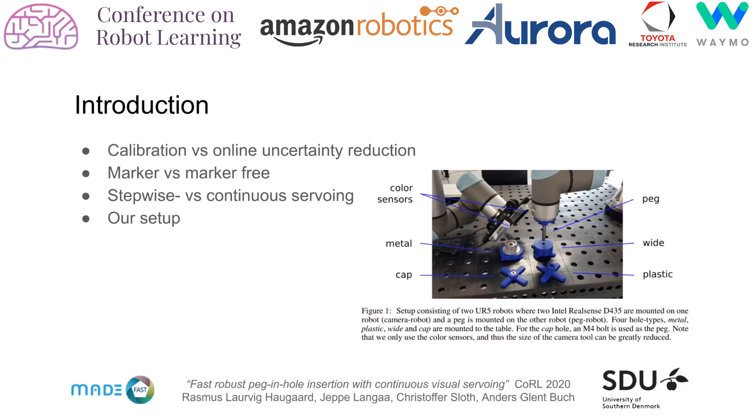Our setup consists of 4 hole types and 2 robots: one robot to insert the peg and another robot with 2 cameras attached. Our method also allows the cameras to be attached to one robot, but having the cameras on a separate robot provides high flexibility, enabling visual surveying for multiple tools on multiple robots.